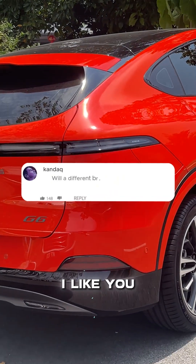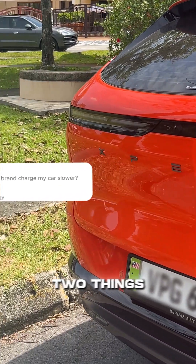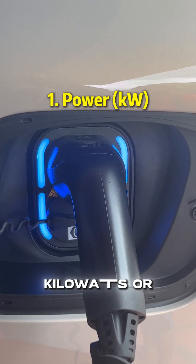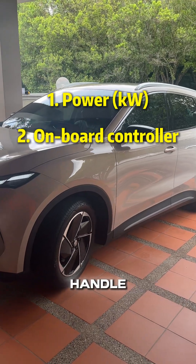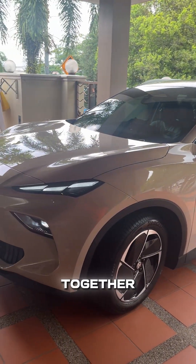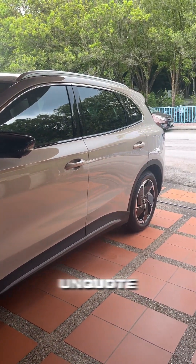Will a different brand charge my car slower? No, not at all. Speed depends on two things: the power of the charger — 7kW or 11kW — and what your car's onboard charger can handle. If you match those two together, it'll charge just as fast as the so-called official one.